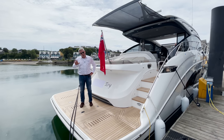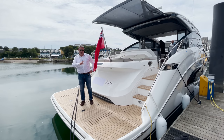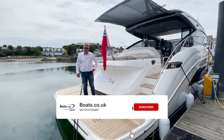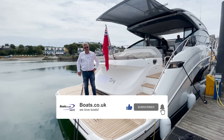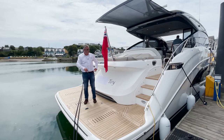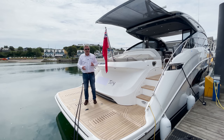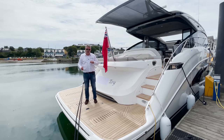Today the question we're asking is: why would you choose a V sports boat over the F sports boat? This is the brand new Princess V55, but Princess also make an F55 - F for flybridge - which means it has a second deck. I'm going to talk about this boat in general and give you an idea of why people choose the different models.